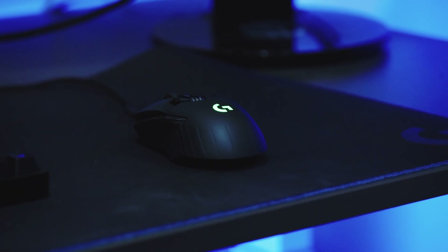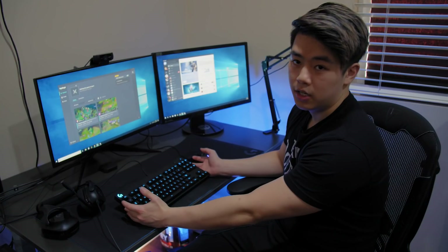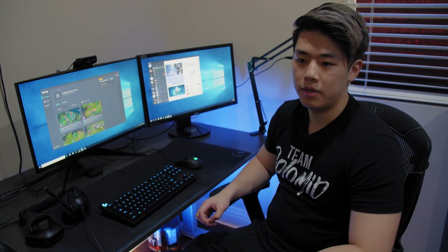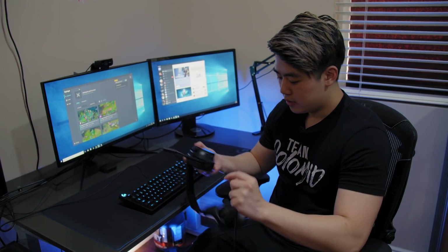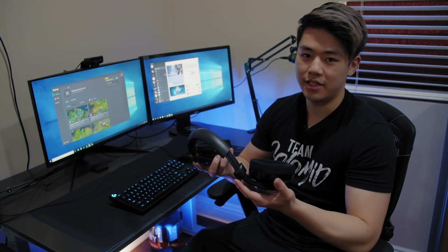For peripherals, here we have my G903 mouse and my G Pro keyboard, which I like a lot because it's a lot more compact and really easy to move around and travel with. That's really important for me because I do end up traveling a lot in this career. And here's my headset, which is the G533 and it's wireless. I like this a lot because I'm able to go around the house and get food without missing my queue pop in League, which is kind of annoying because queue times can take up to 10 to 20 minutes. So having a wireless headset is pretty nice for me.